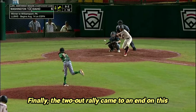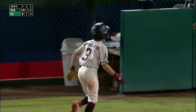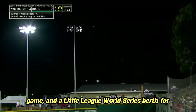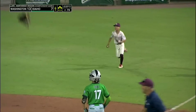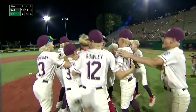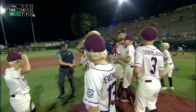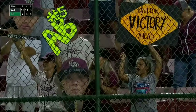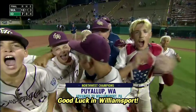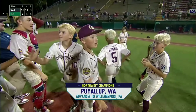Finally, the two-out rally came to an end on a ground-out to the pitcher. Idaho would stage a bit of a comeback in the last of the sixth inning, but a fly-out to right field clinched the game and a Little League World Series berth for Washington. For a fourth straight year, Washington sends a team to Williamsport — 38 runs in their three wins after losing to Idaho in their first game. Unbelievable fight from this team from Puyallup.